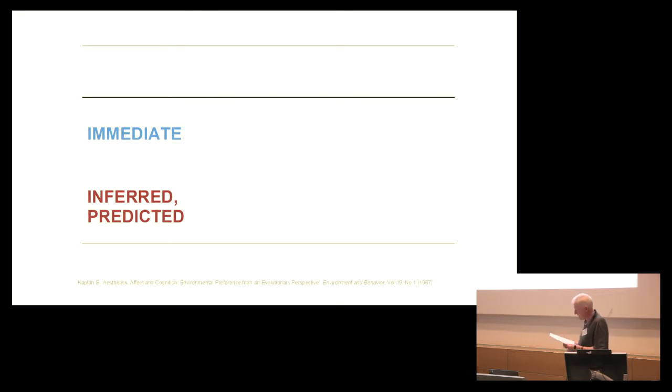Now let's move to the architectural scale — the exterior and interior architectural scale. Kaplan has identified the dimensions of appraisal. There is an immediate effect and an inferred or predicted effect, along two dimensions: the dimension of understanding and the dimension of exploration. Understanding is comprehending or making sense of a scene. Exploration is being held by the setting, being attracted or called towards sources of additional information.